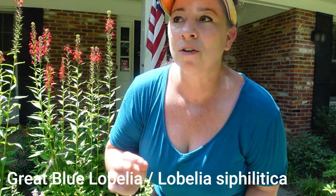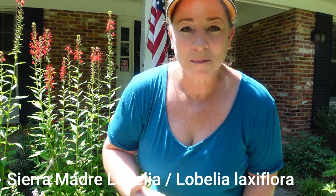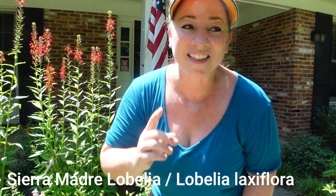This plant has a couple of really beautiful relatives. The first one is great blue lobelia, or Lobelia siphilitica — I'll put it up on the screen — and I have tons of that lobelia in my yard as well. For my friends in Arizona, there is another beautiful relative called the Sierra Madre lobelia. The difference with that one is that it does have red flowers, but on the inside they are a little bit yellow.